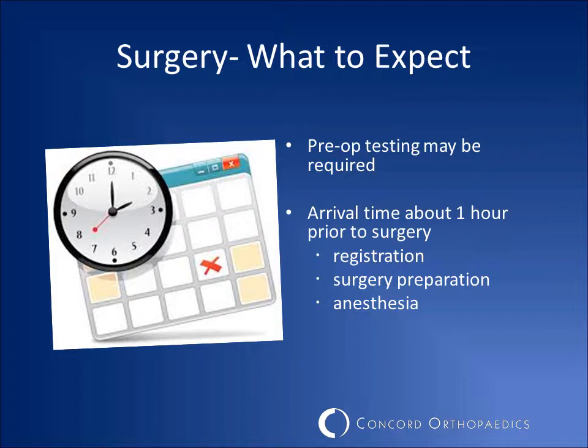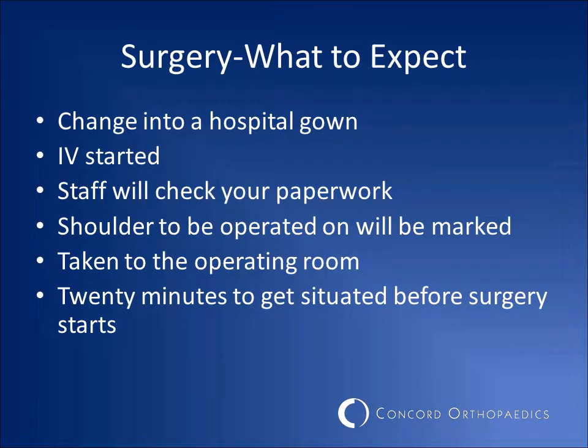On the day of surgery, your arrival time will be about one hour prior to your surgery time. In the hour before surgery, you will need to fill out paperwork and meet with the anesthesiologist. Our staff will also prepare you for surgery. When you check in, you will change into a hospital gown and an IV will be placed in your arm.